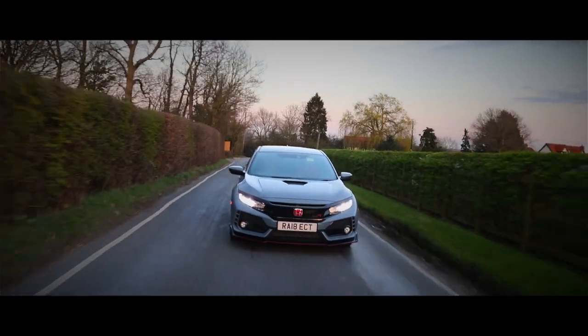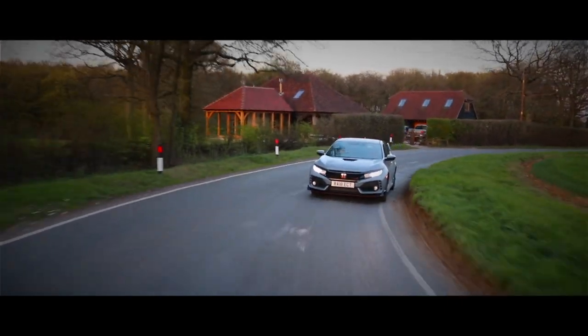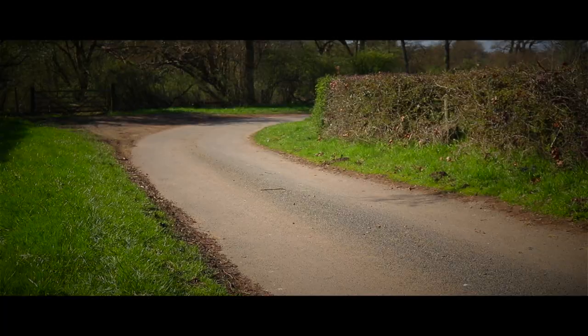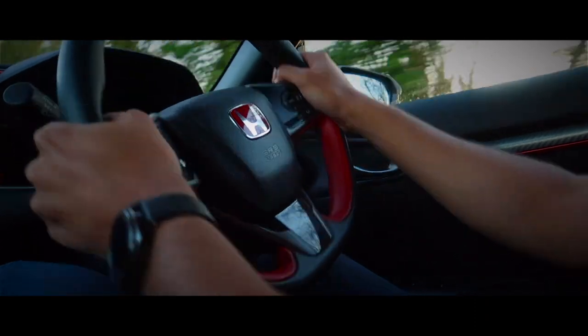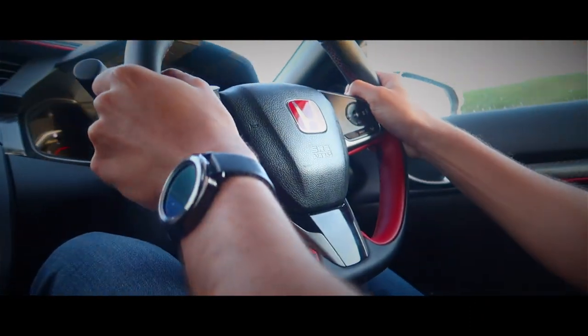Japanese witchcraft — that's how I described the FK8 Civic Type R when I first drove it back in 2017. Not only is it one of the best hot hatches I've ever driven, but one of the best cars full stop.